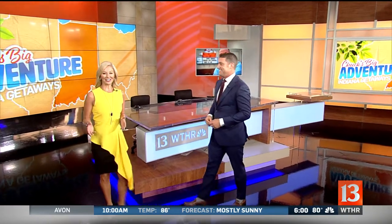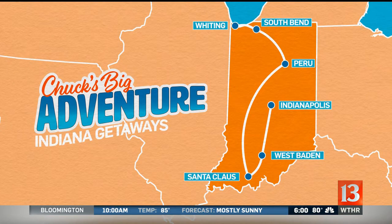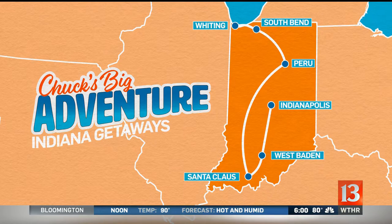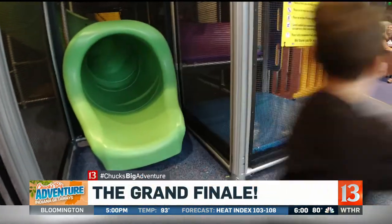It is the grand finale to Chuck's Big Adventure, and we have something truly special in store for you today. All week Chuck's been running around Indiana — well, driving — finding unique ideas for your entire family to enjoy on a last-minute trip before back to school. He's been south, he's been north, and we've seen everything from a candy castle to an amateur circus, even a man-made whitewater rafting experience here in Indiana, and now he is in a special Hall of Fame that is perfect for the kids.